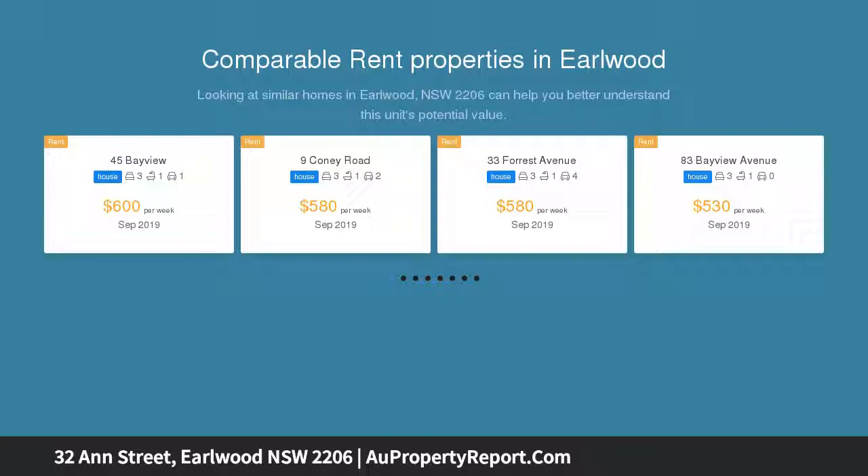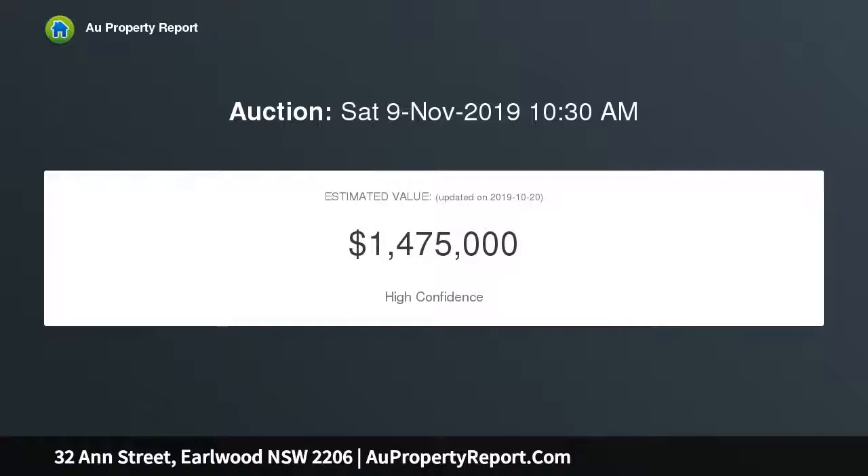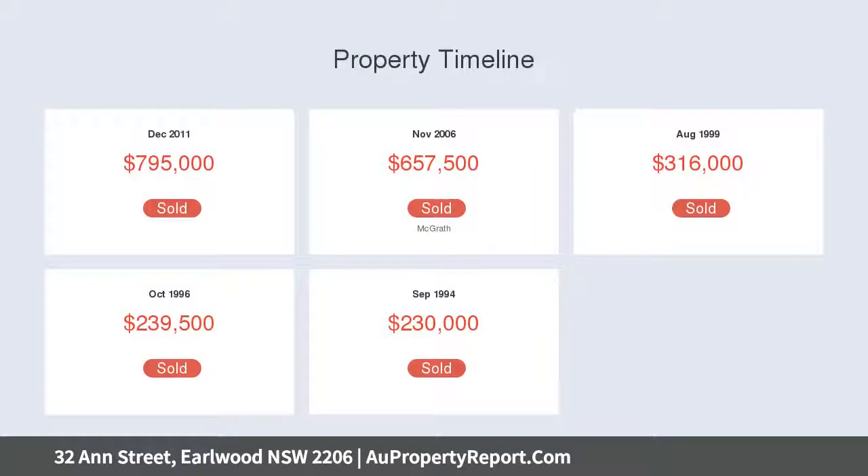Its convenient location offers easy access to Canterbury Station, Ewellwood Oval, bus services and local village shopping centers. Mostly single level layout offers spacious open family area.